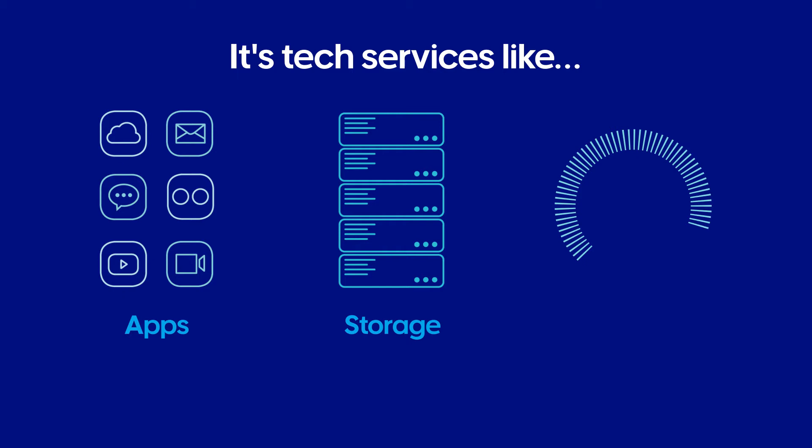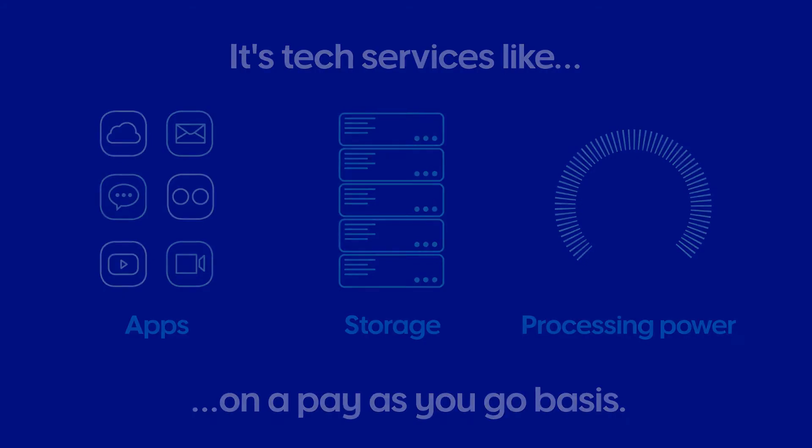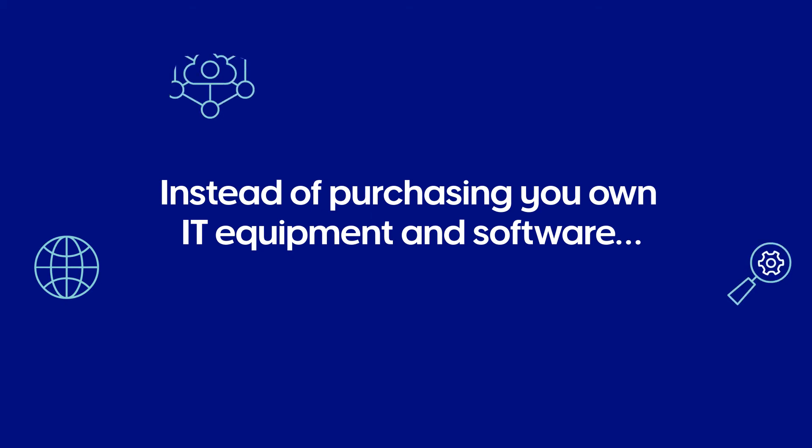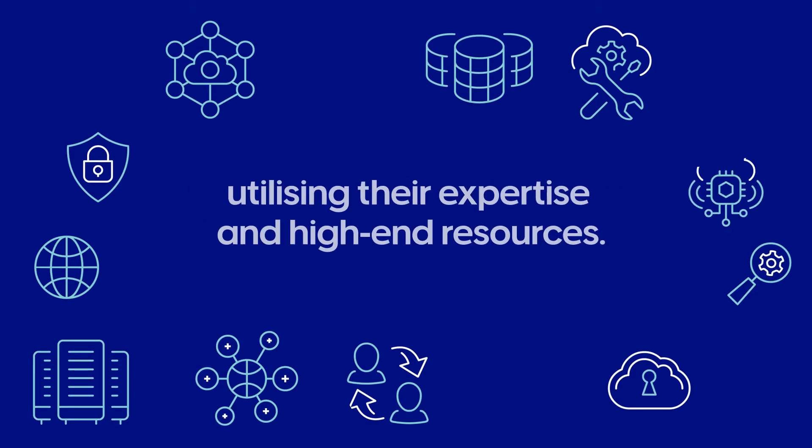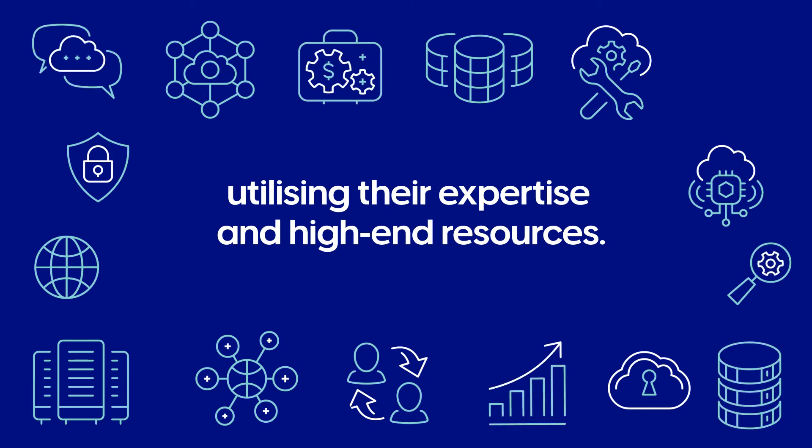In a nutshell, it's tech services like apps, storage, or even processing power on a pay-as-you-go basis. Instead of purchasing your own IT equipment and software, you're outsourcing to third parties over the internet, utilising their expertise and high-end resources.